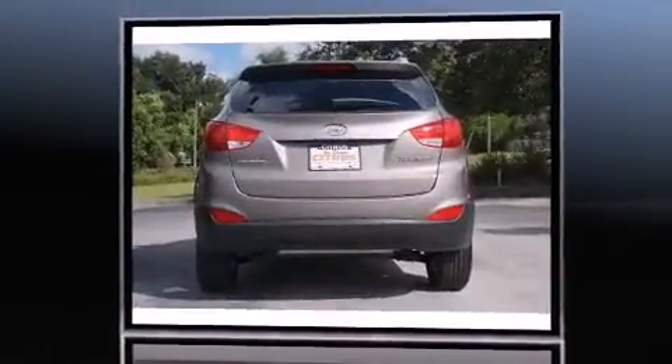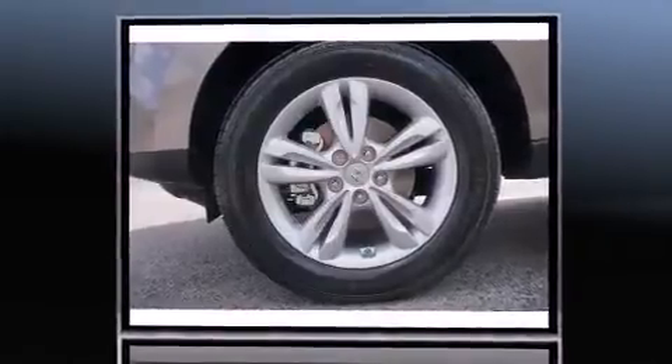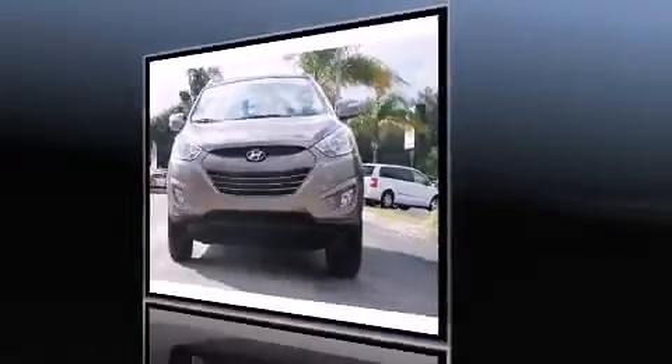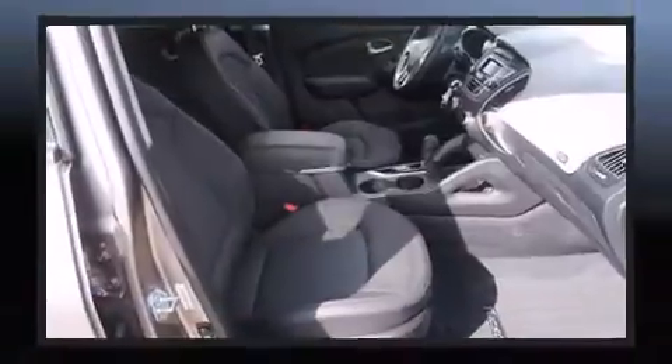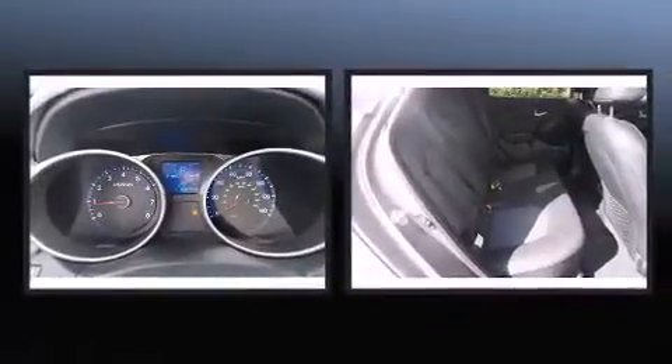It includes heated seats, a rear window wiper, adjustable headrests in all seating positions, a trip computer, turn signal indicator mirrors, remote keyless entry, and one-touch window functionality. Premium sound drives six speakers, providing you and your passengers a sensational audio experience.